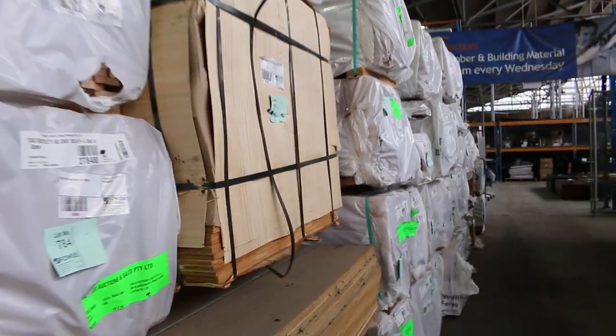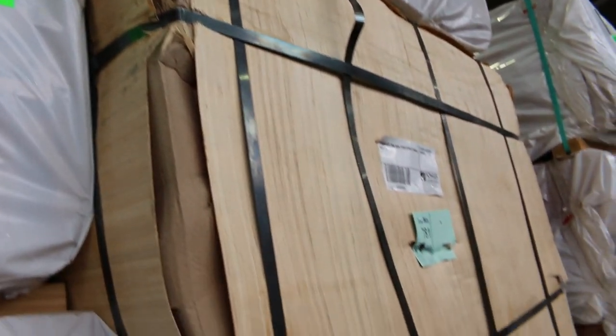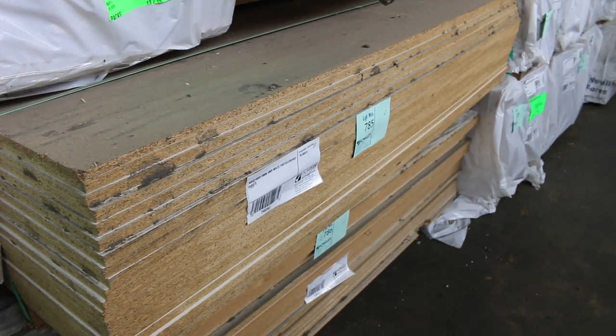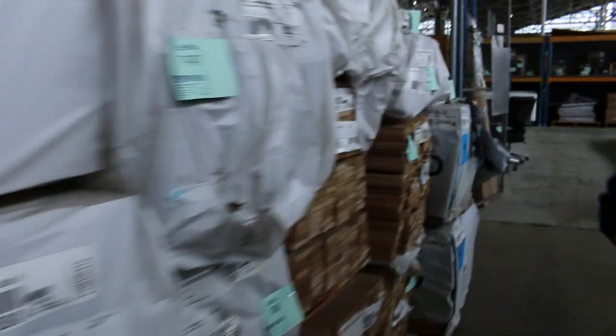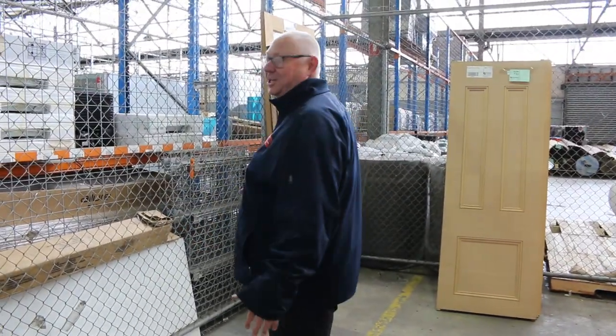We've got a bit more clearance stock here. Lot 781 is a pack of 17mm non-structural plywood, 60 sheets. 3600 by 1800 HMR white particle board lot 785, and clearance lot 786 is some satin MDF — nice big massive sheets. Heaps of packs of architraves and shorts, and a couple of lots of doors over there as well. Don't forget there's also the carpet auction and the home renovators auction all kicking off at 10 o'clock. Thanks for watching.